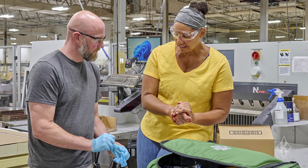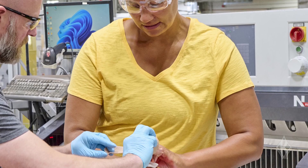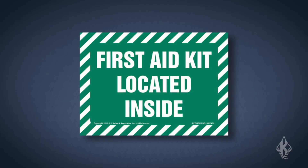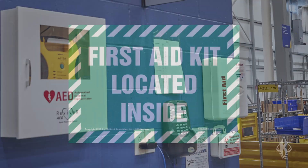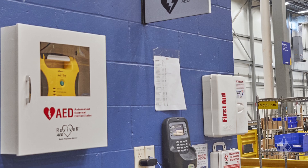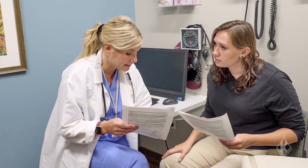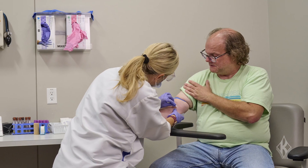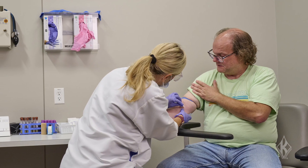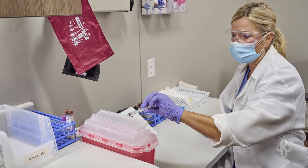Employees who are expected to provide first aid or medical services must be trained in OSHA's blood-borne pathogens standard. First aid supplies must be readily available. Employers are responsible for evaluating the hazards in the workplace and determining what supplies are appropriate. OSHA requires employers to consult with medical personnel on matters of plant health. These professionals who treat injured employees can also assist in deciding the contents and quantity of the facility's first aid kits.